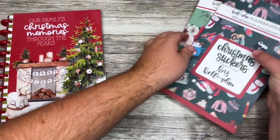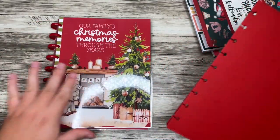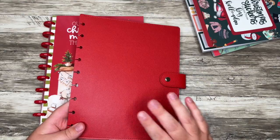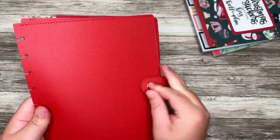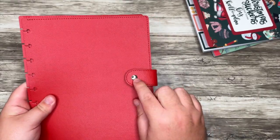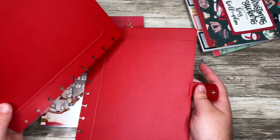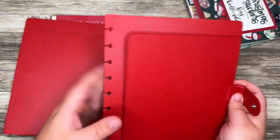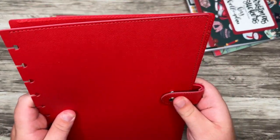Without further ado, let's look at this planner situation and cover. She's coming out with two covers — one is red, one is green. They both have this kind of strap, and I think the green one has a gold button to close it. I love that because it'll keep your planner nice and tight. The covers also have a nice pocket situation on either side.